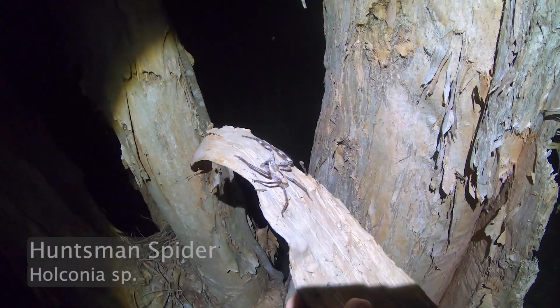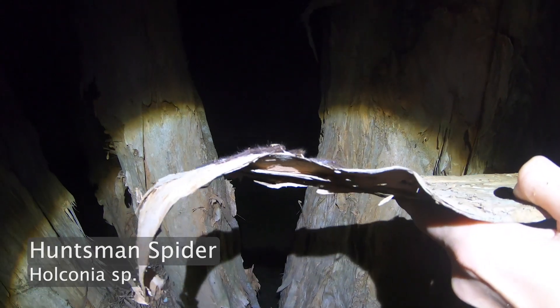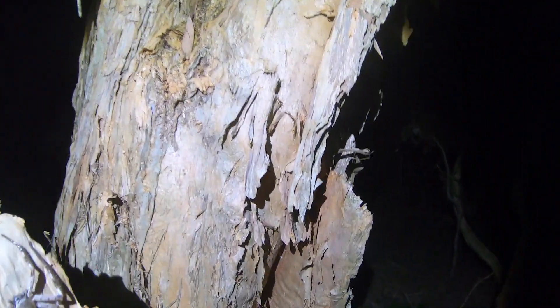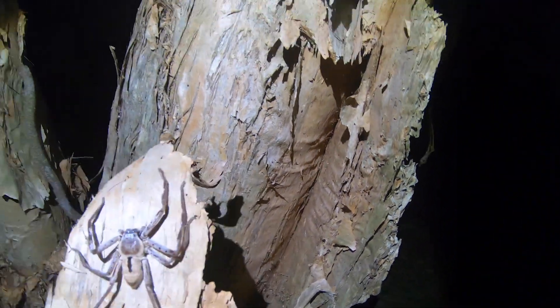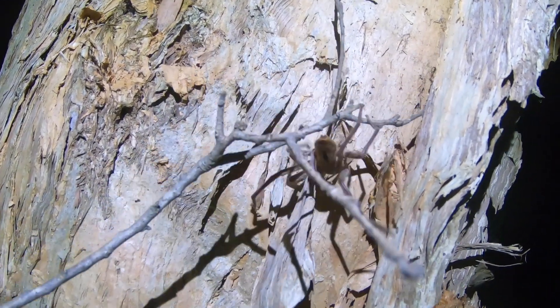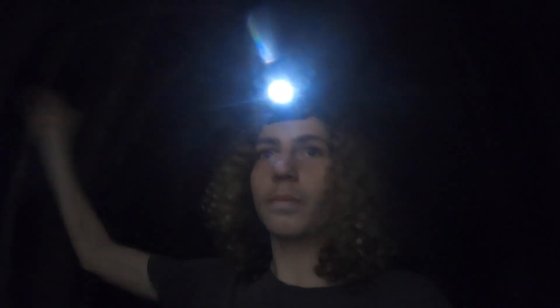That is one gigantic huntsman. This spider is perfectly suited to her environment — she's flat like a leaf, and that allows her to wedge herself up underneath the bark and hide from daytime predators. Well, as I was saying, the swamp didn't offer up anything.